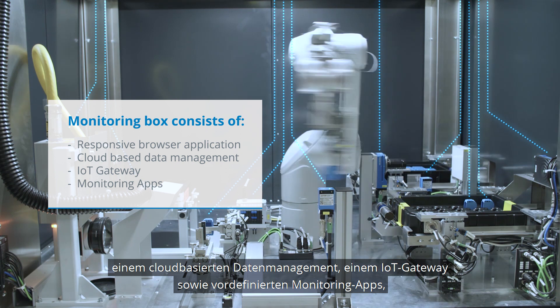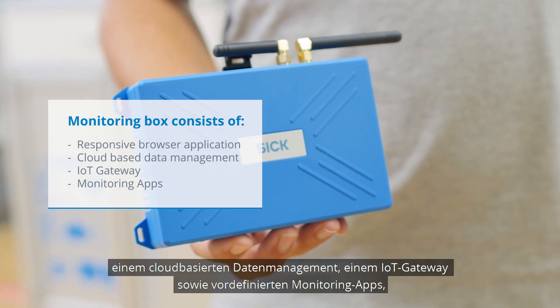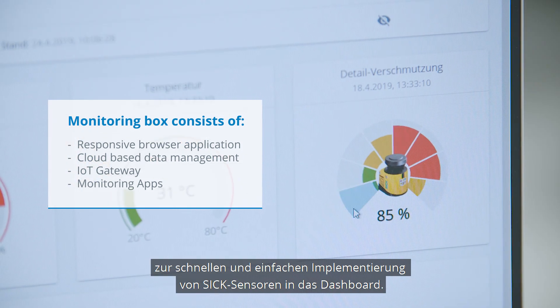a cloud-based data management, an IoT gateway, as well as predefined monitoring apps for fast and easy implementation of SICK sensors into the dashboard.